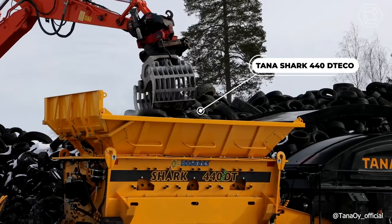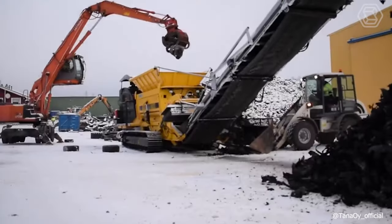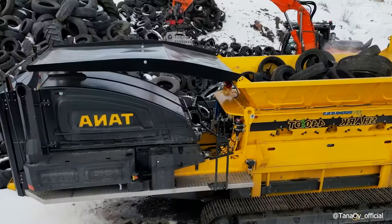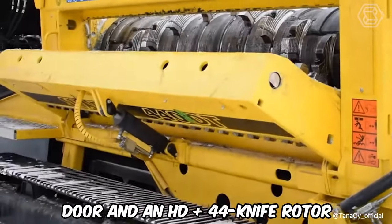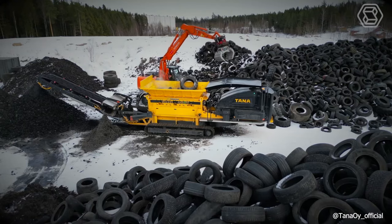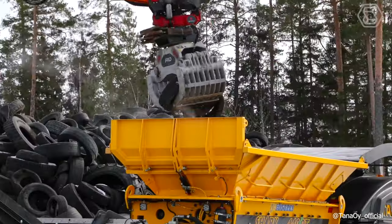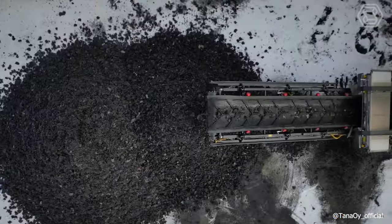Shredding tires to a very homogenous particle size of 3 inches in just one pass and separating most of the metals in the shredding process is possible with TANA high-torque shredders. The new TANA Shark 440 D-TECO shredder is equipped with a door and an HD plus 44 knife rotor, providing the ideal configuration for shredding car tires. A single process transforms the waste into ideal size particles for incineration, with constant particle size, continuous material flow, and a 4-inch screen ensuring clean and accurate metal recovery from tires.